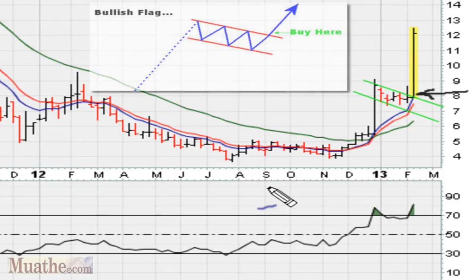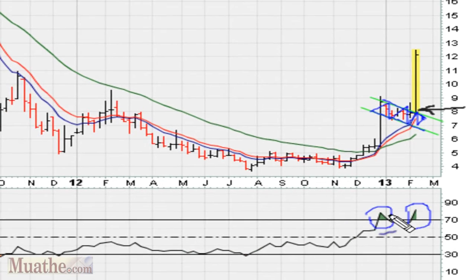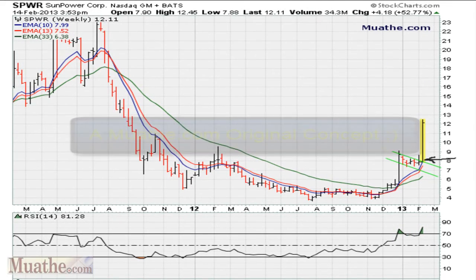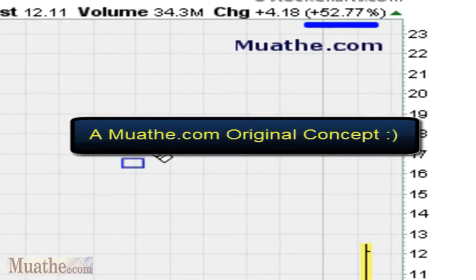As the stock starts moving out of this base here, you can see that the stock is going to have a major spike because the angle of penetration is going to be repeated. And as the stock repeats the angle of penetration, it's good for a 55% gain for the week.